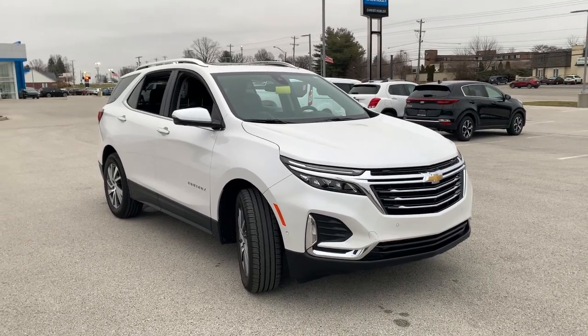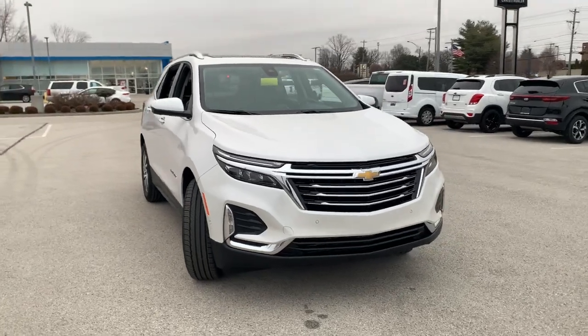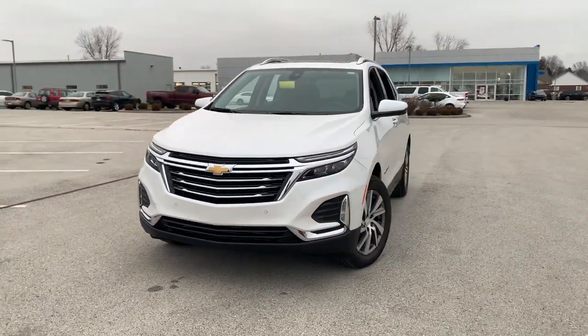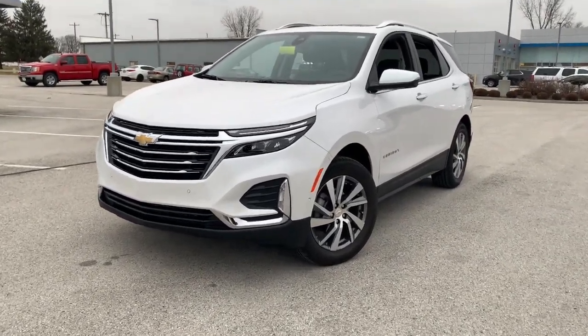Look no further than the 2023 Chevrolet Equinox. This vehicle is an outstanding buy with fewer than 15,000 miles on the odometer. The Chevrolet Equinox — the small SUV with a big spirit of adventure.